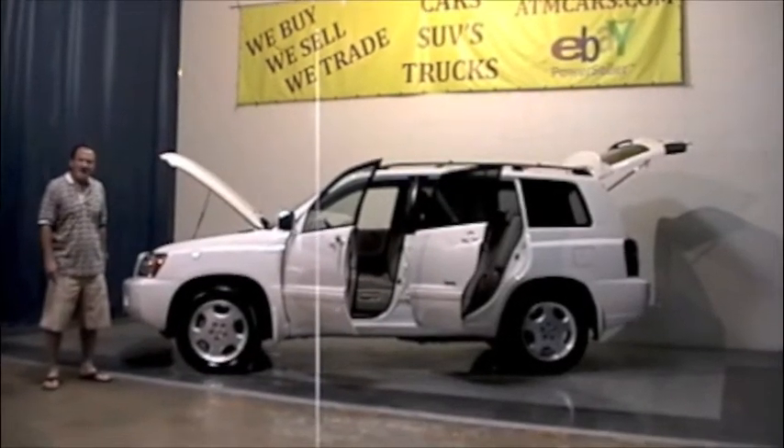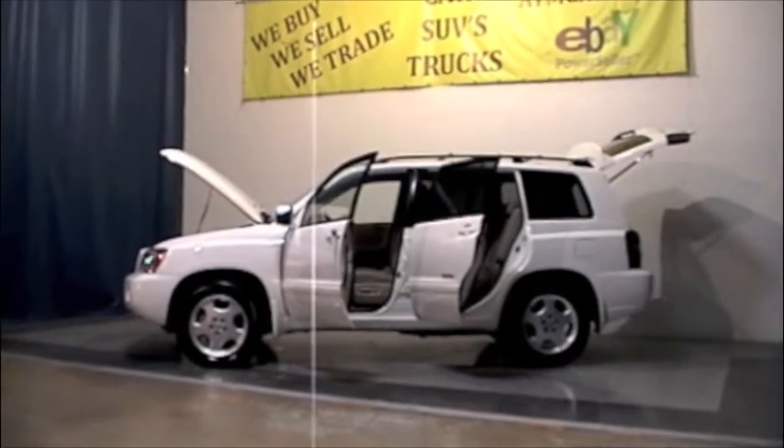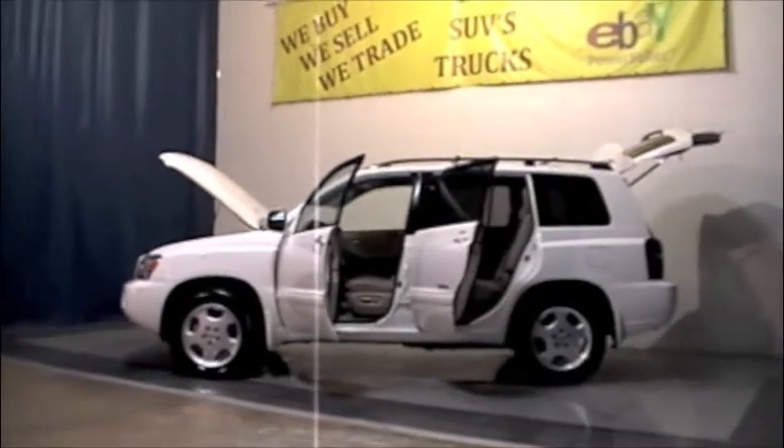Dallas, Texas Motor Cars in Dallas, Texas. Today we're introducing a 2006 Toyota Highlander.